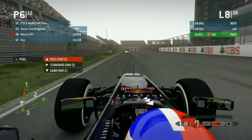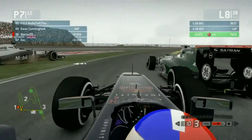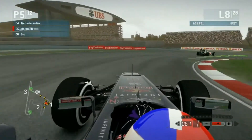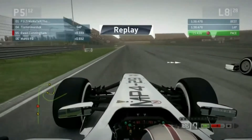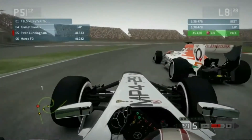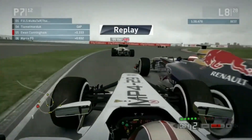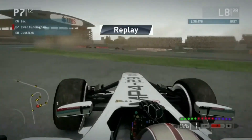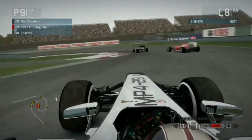Going into Turn 1, Ed is trying to make a move on the inside — it's a big squeeze. We see Ewan off — a bit of contact. Ed's run wide again. Marco goes through the middle of both of them. Strange contact in the replay — Ewan gets banged off the track by the rear wheel of the Red Bull. It's just so unlucky for Ewan — he's stuck behind Mac and Jack again.